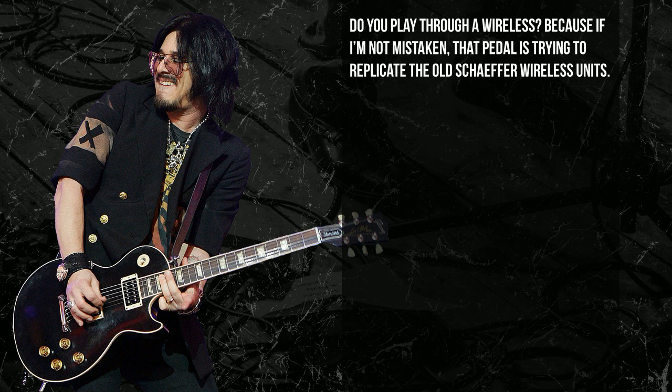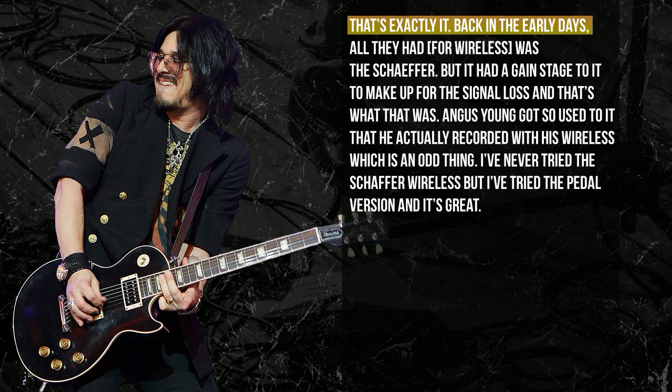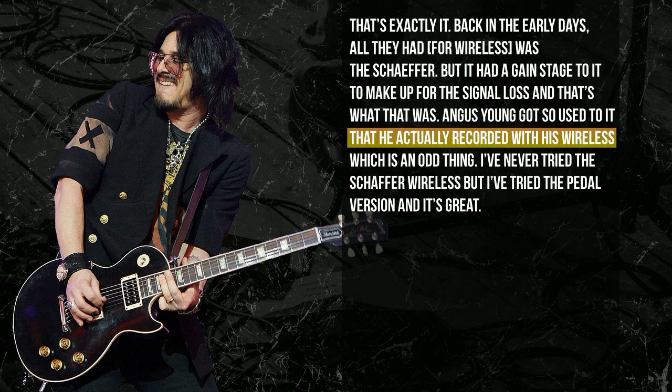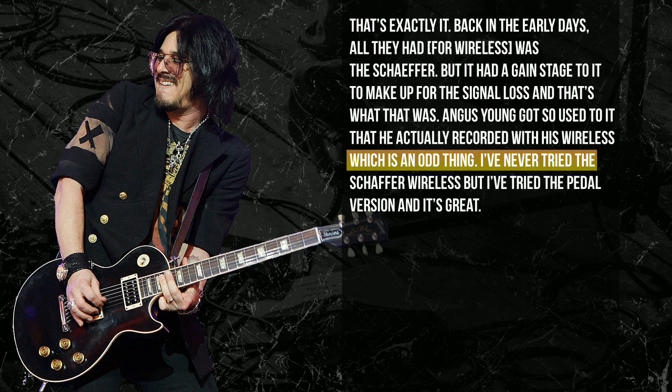Do you play through a wireless? Because the Schaffer Replica is supposed to replicate the old wireless unit they used. That's exactly it. Back in the early wireless days, even before the 80s, all they had was a Schaffer, and it had a gain stage to make up for signal loss. Angus Young got so used to it that he actually recorded with his wireless, which is an odd thing. And that's what the Schaffer does. I've never tried an original Schaffer wireless, but when I tried this pedal, it definitely did something I liked.